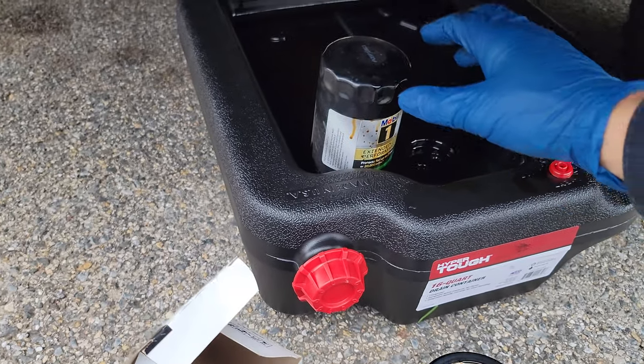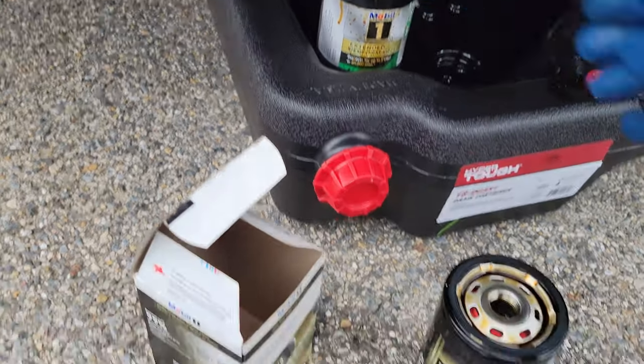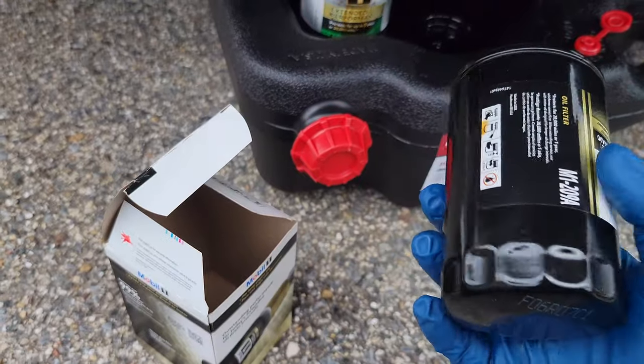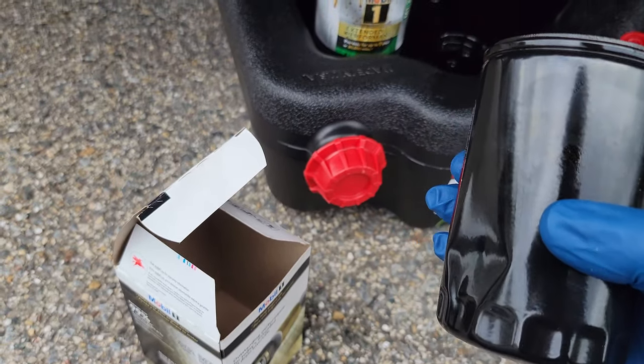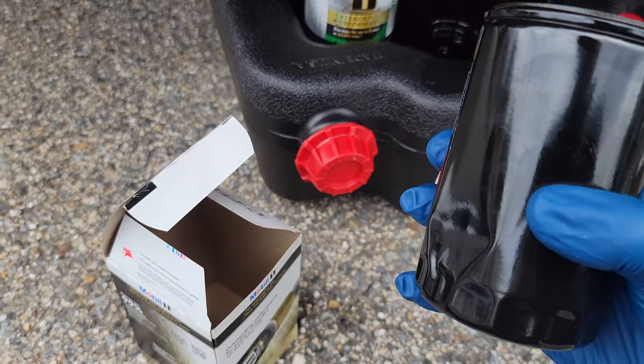I'm out here changing the oil on my Land Cruiser — got the old filter off, put the new filter on, and as I was putting it on, I noticed this giant dent in the side here. And I thought, should I just go ahead and leave this on? Should I pick up a new one?